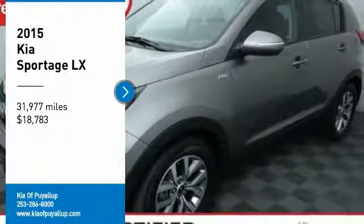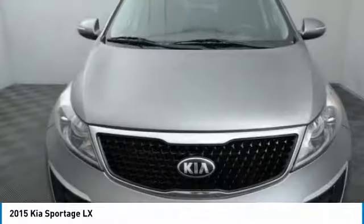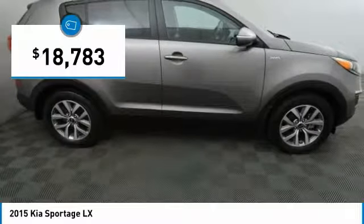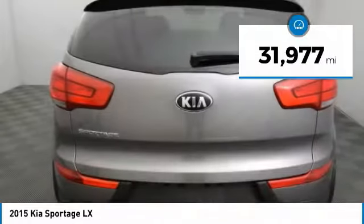Stop by and take a look at the 2015 Sportage. With its sleek and stylish exterior and its roomy, feature-laden interior, the Sportage both looks good and performs well on the road, and is priced below $20,000. This vehicle has less than 35,000 miles.